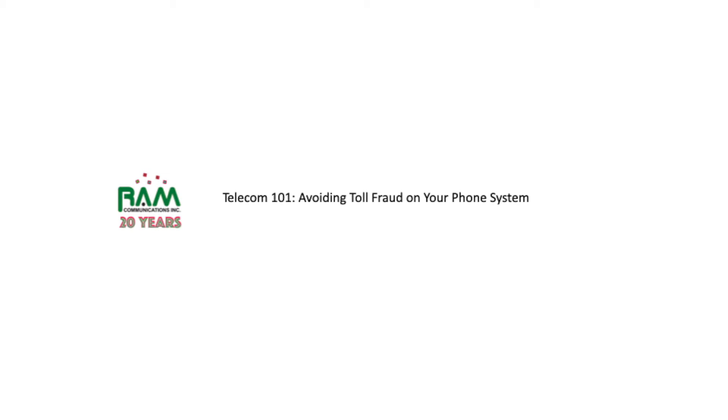Welcome back to Telecom 101. My name is Rob McCoy of RAM Communications, and in this segment we're going to talk about avoiding toll fraud on your phone system.